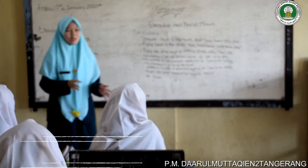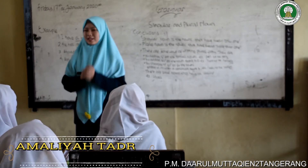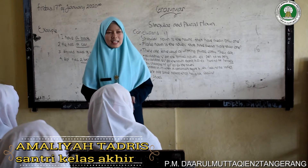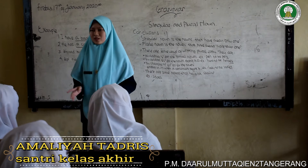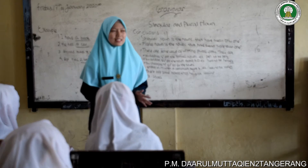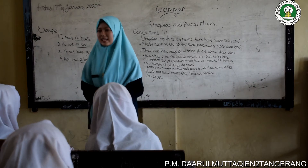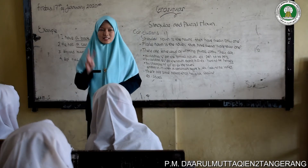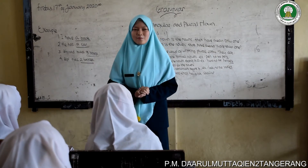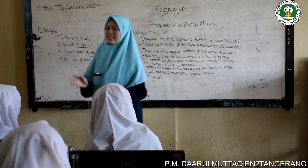Singular noun is the nouns that have mean only one, and plural noun is the nouns that have mean more than one. Example of singular noun: 'I have a book' — a book is a singular noun. And the example of plural noun: 'I have three books' — three books have mean more than one, and that is a plural noun.